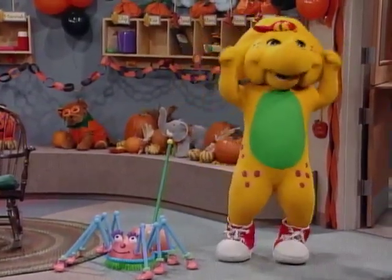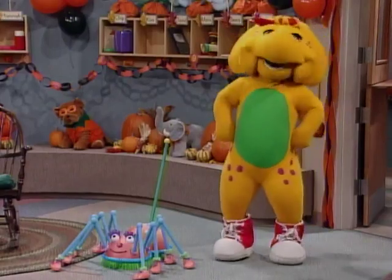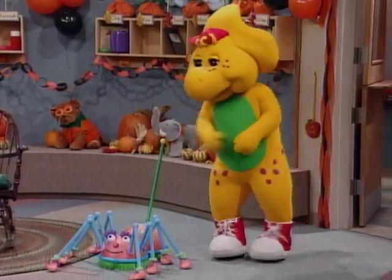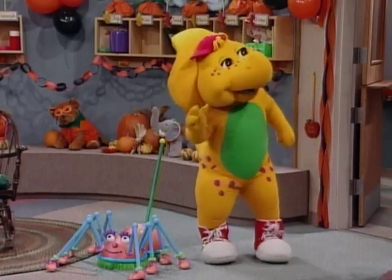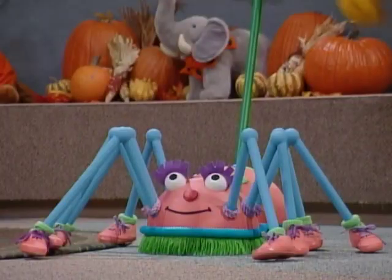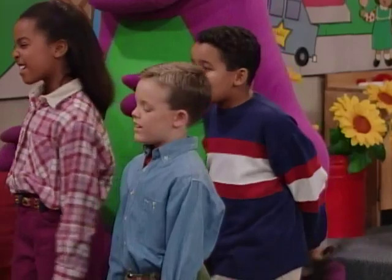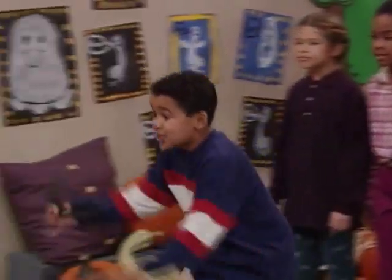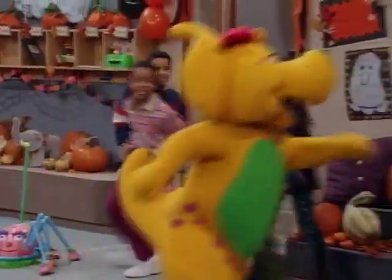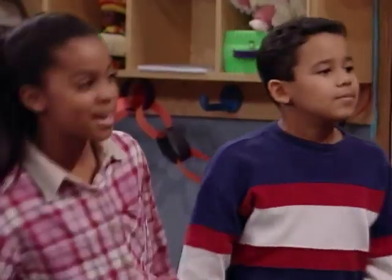It's one of the decorations for the Halloween party. Mr. Boyd asked me to take it to the gym, but I thought I'd show it to my friends first. Hey, maybe I should take this spider with me tonight when I go trick-or-treating. No, I guess not, it's really too big. Well, then maybe you could take some of these little spiders. Those are just paper spiders we're making for the party.